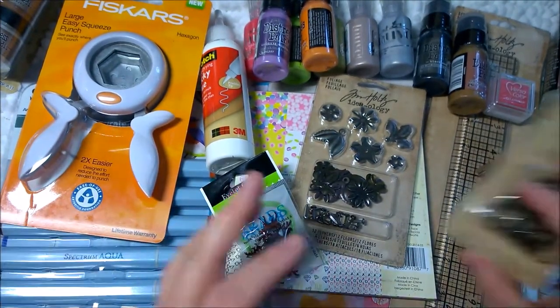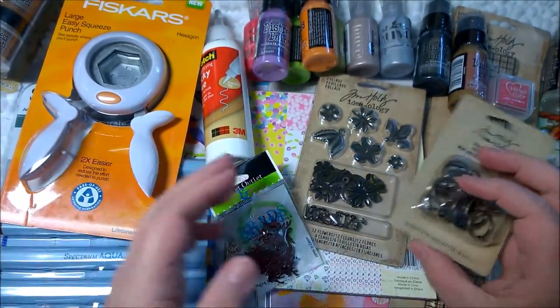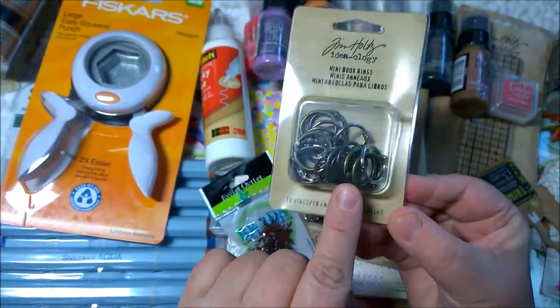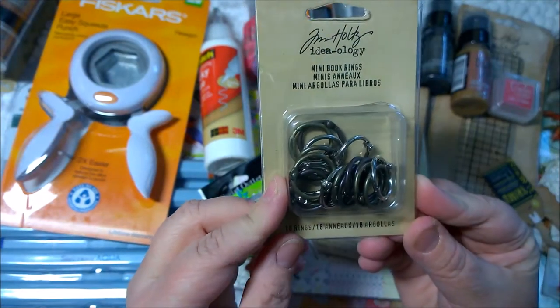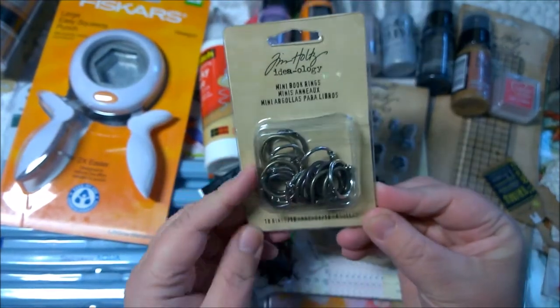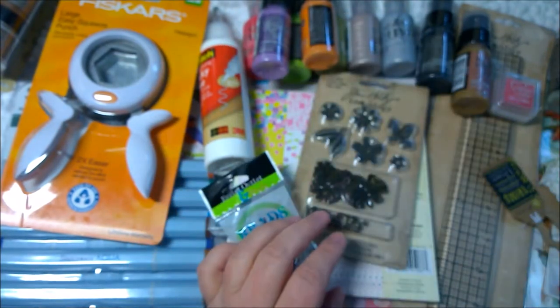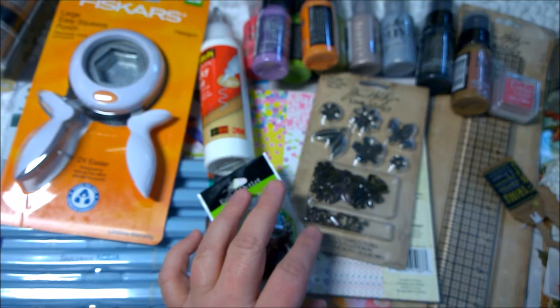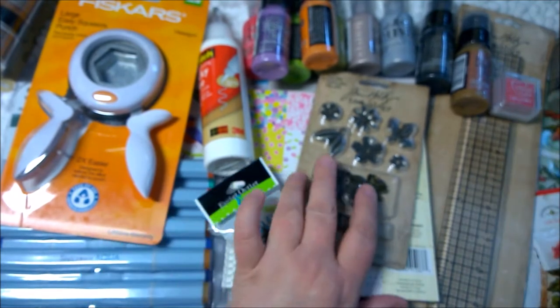Tim Holtz — one of my favorites, he may even be my favorite mixed media artist. I got some of these little mini book rings. You get 18 rings in a package, which is nice. I use them even though a mini book might seem too big for those mini rings — it still works.